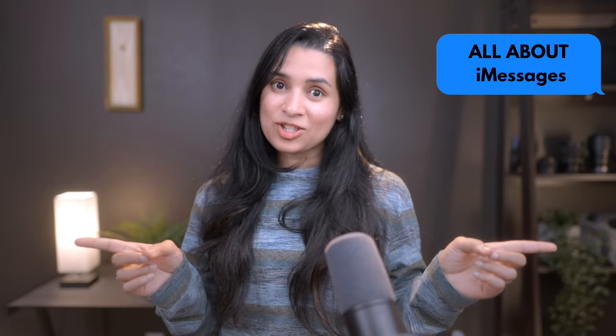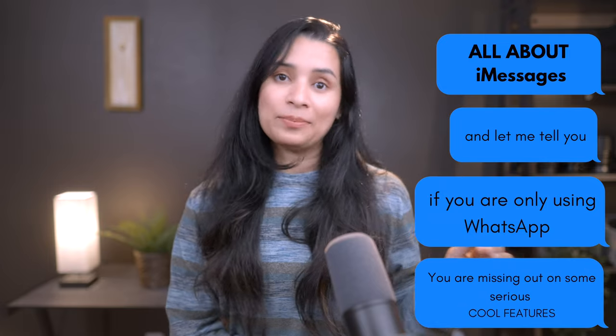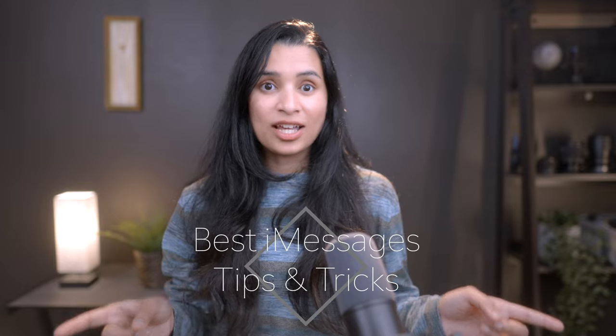Today's video is all about iMessages, and if you are only using WhatsApp Messenger, you are missing out on some serious cool features. With the latest updates in iOS 18 and iPadOS 18, iMessages has gone from a basic text app to a powerhouse communication tool. In this video, I'm going to take you through some of the best iMessages tips and tricks that will completely change the way you use your iPhone or iPad. By the end of this video, you will be using iMessages a lot more. Let's get started.